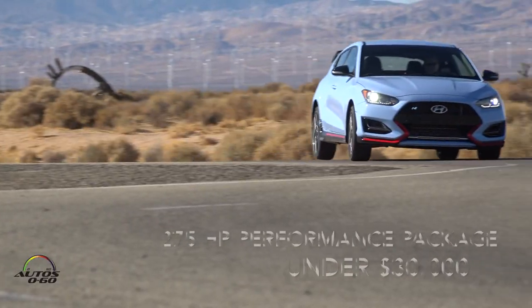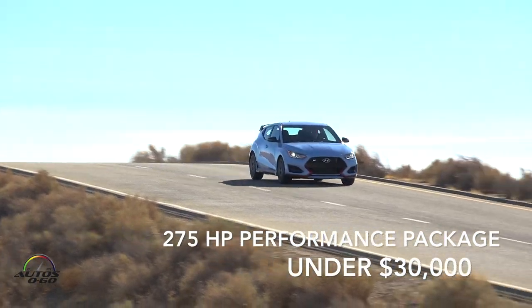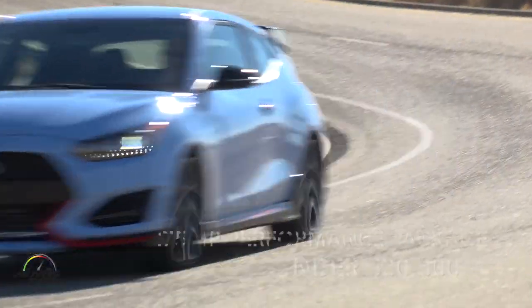The next thing is the Veloster N has a lot of fun but it's very affordable, so you don't have to spend a fortune to get this driving fun in the Veloster N.